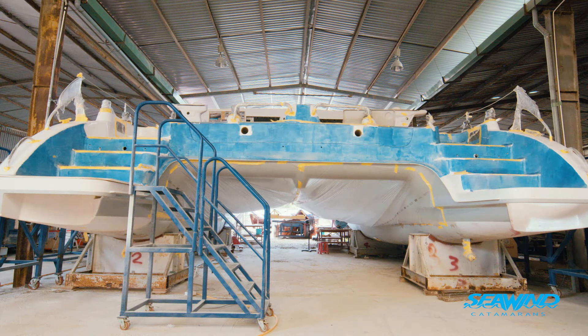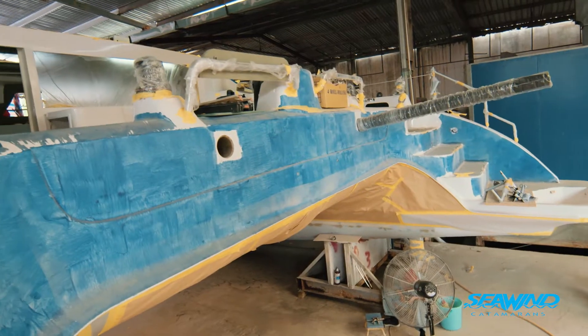In common with all the Seawind range, the boat is built to an incredibly high standard. It is one of the strongest boats on the market. It's a go-anywhere, sail-anywhere boat.